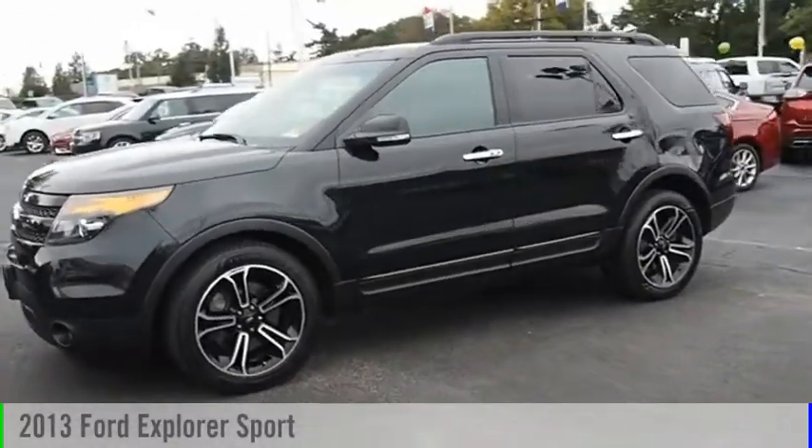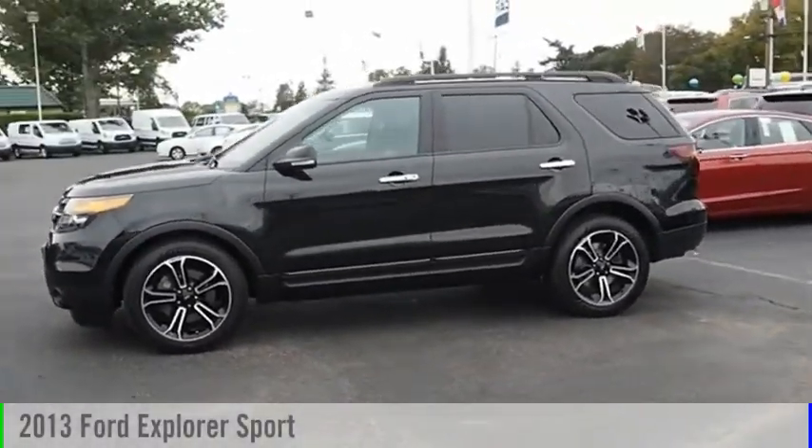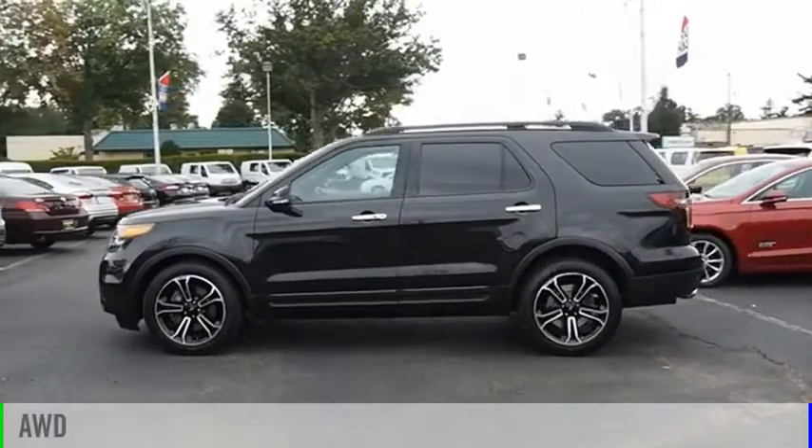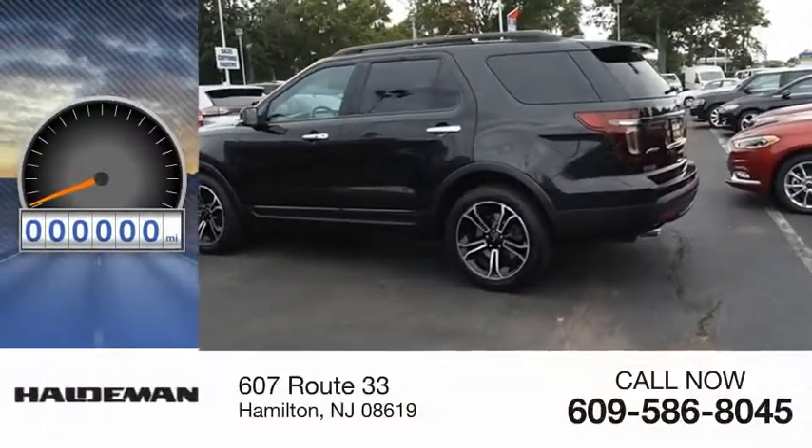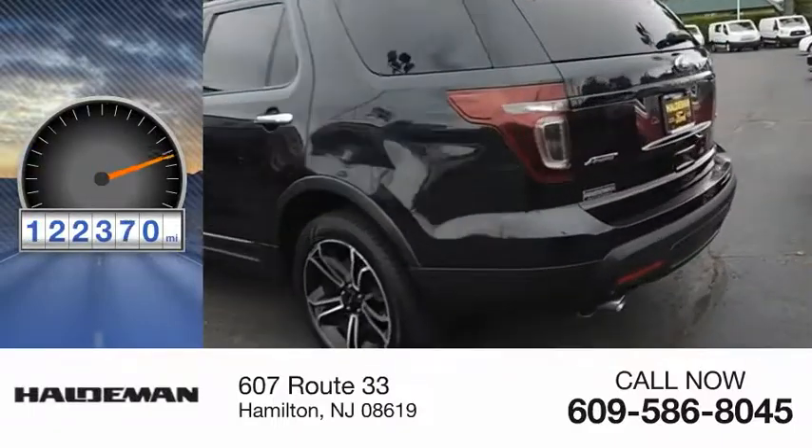We are pleased to show you the 2013 Explorer. This vehicle is powered by an all-wheel drive, six-cylinder, 3.5-liter engine. This vehicle has less than 125,000 miles.